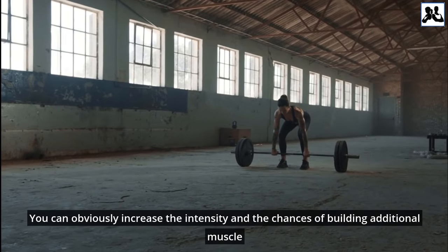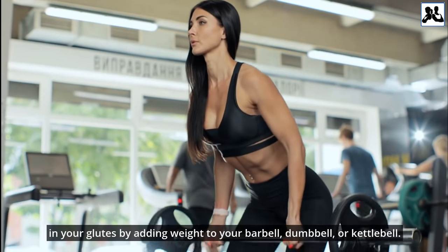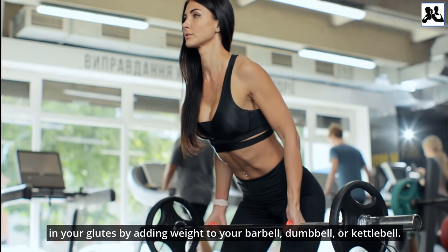You can increase the intensity and build additional muscle in your glutes by adding weight to your barbell, dumbbell, or kettlebell.